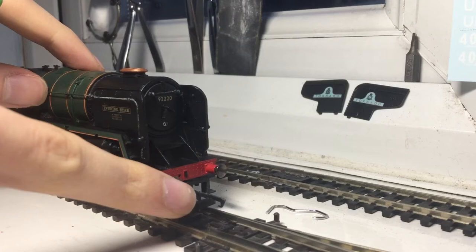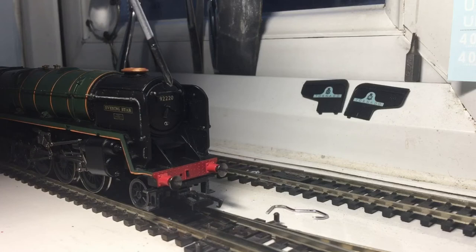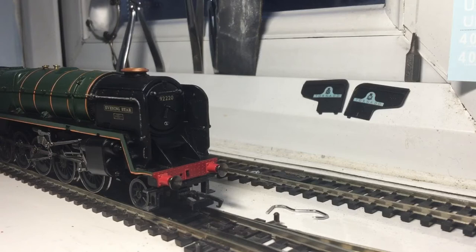It has got sprung buffers, which is a very nice feature. The front has got a hand railing. This is a very old engine in my collection. When I'm reviewing my model locomotives, I'm reviewing them in chronological order of when I got them — Tornado being my first review because it was my first ever engine which still runs today.